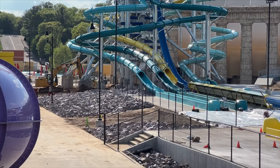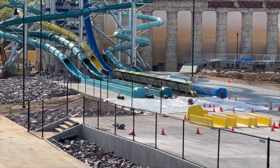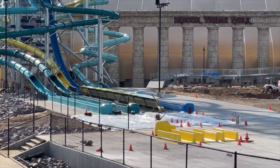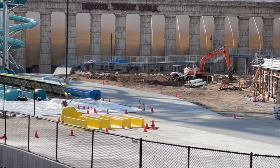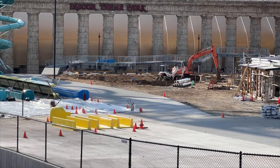They've filled in a lot of the area with these boulders that Mount Olympus likes to use, and fencing is going up. Looks like the kiddie slides still have some work to do, but those will be quick and easy to put in.